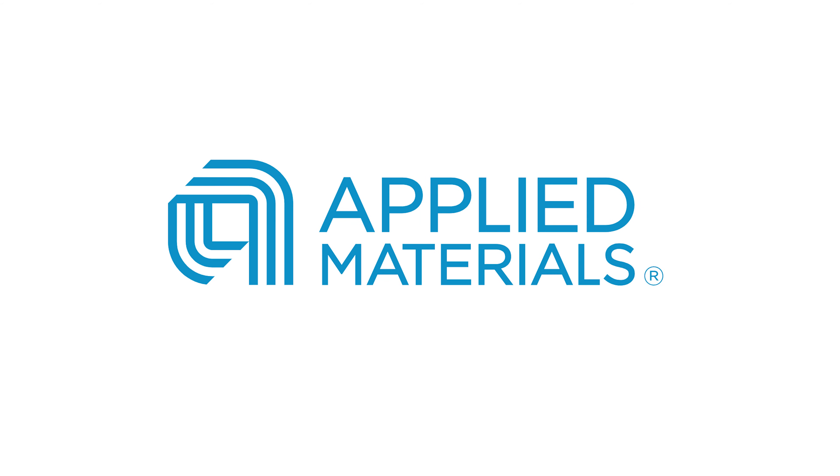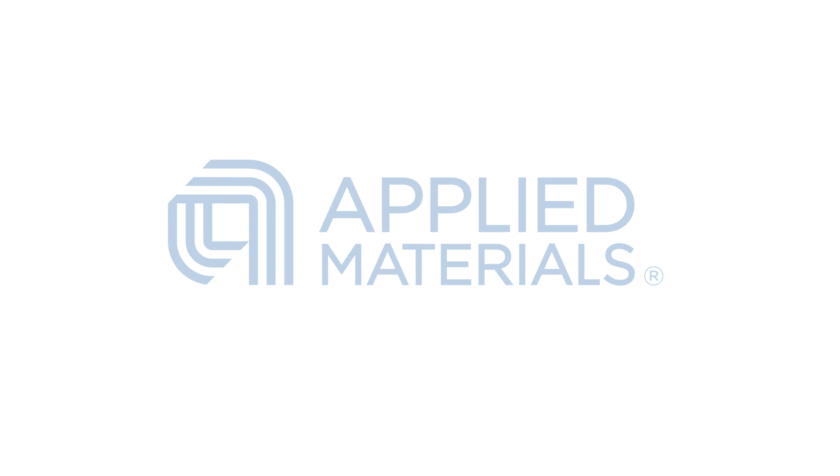Hey everyone, the semiconductor industry has been booming in recent months and Applied Materials stock is one that's rode that tailwind higher. In this video, I'm going to evaluate Applied Materials stock, look at its revenue, cash flow, profitability, and valuation, and determine if it's too late to buy Applied Materials stock, or if it is indeed a good time to buy. So let's jump in and take a look at this semiconductor stock.